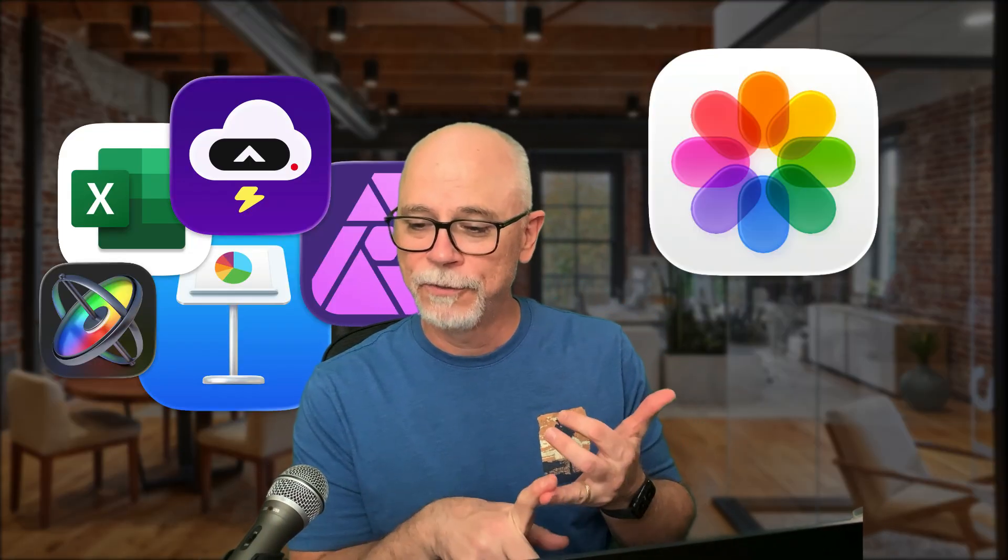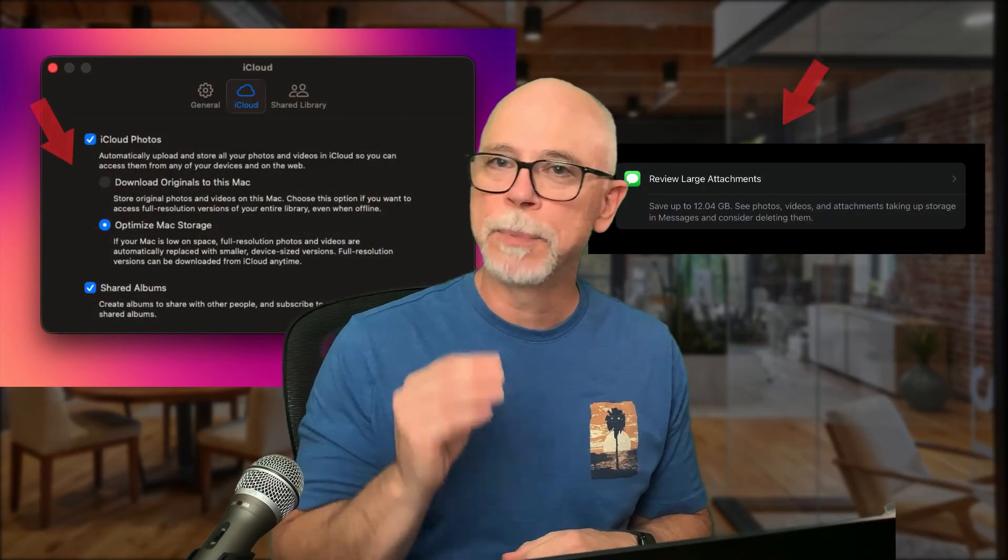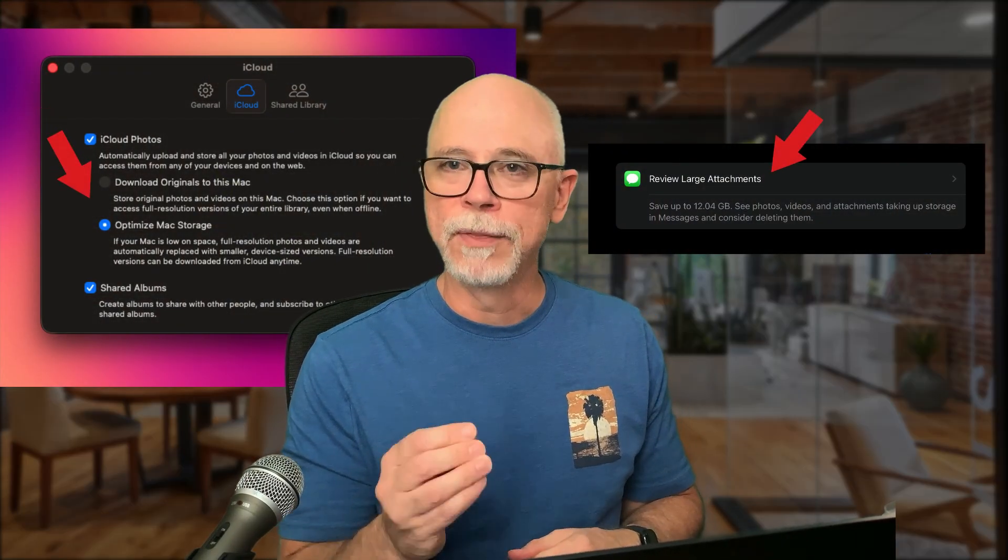Now, with all that said, if you have apps, photos, messages, mail, and all of that is taking up the vast majority of your space, well, then it might be time to consider an iCloud subscription and leverage the storage optimization features on that platform.